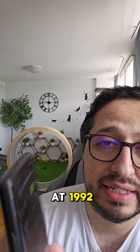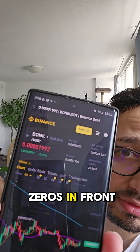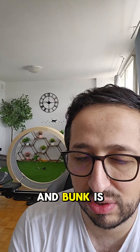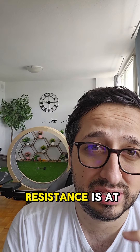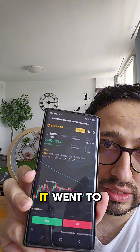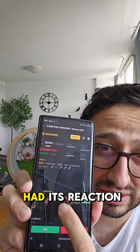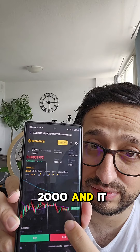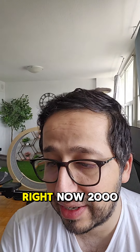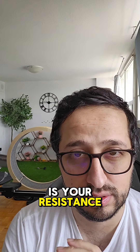BONK is sitting at 1992 — it has four zeros in front of it. The resistance is at 2200; it went towards 2200, had its reaction, and the support was at 2000. It couldn't hold 2000, it failed and broke. Right now 2000 is your resistance.